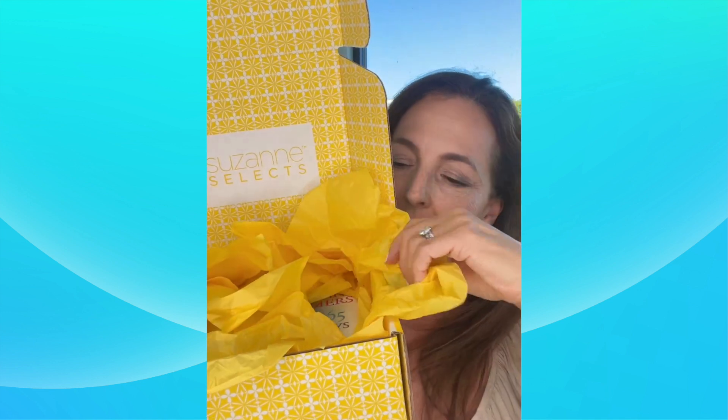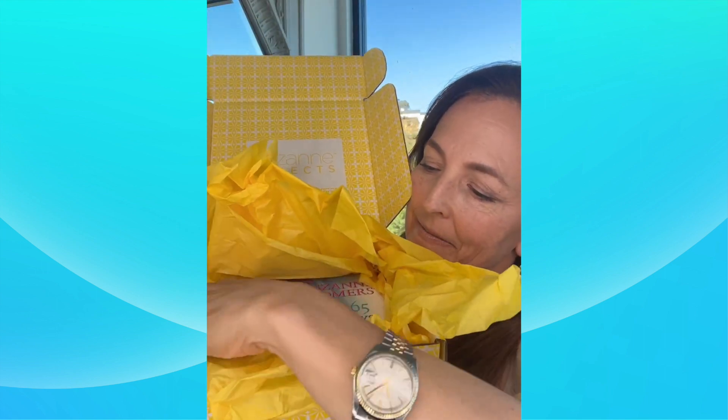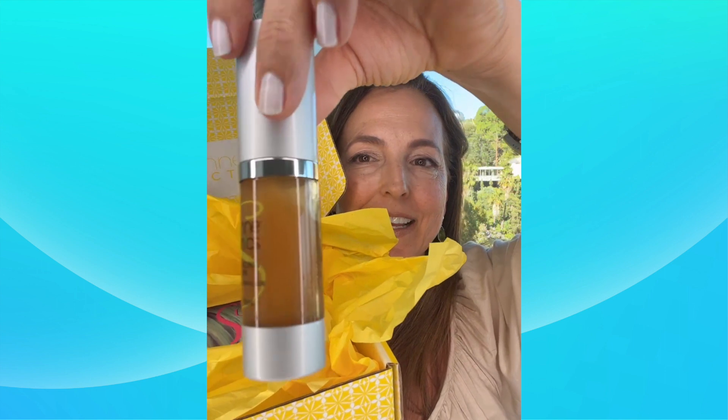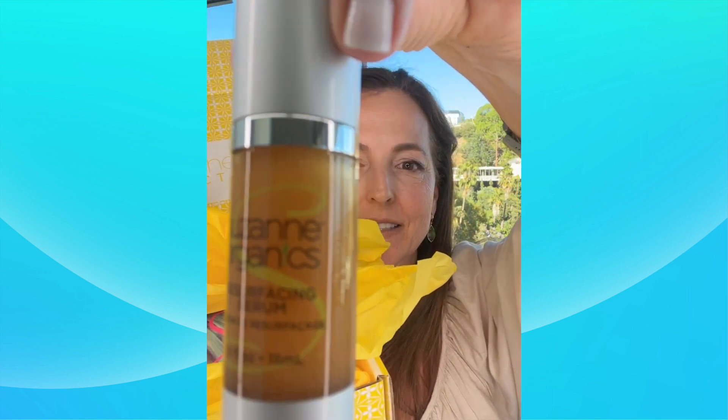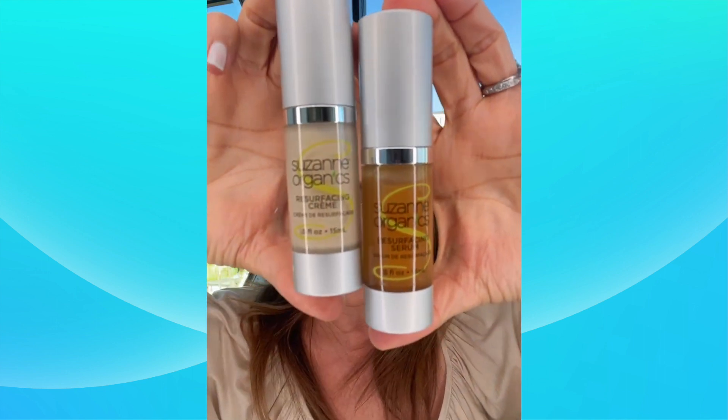The first thing we're going to open up and see what is hidden in the yellow tissue. The first thing is Suzanne's Resurfacing Serum. Let me tell you a little bit about this product. I'm going to tell you about its companion product, which is called the Resurfacing Cream. These two products go together — this is the Resurfacing System.